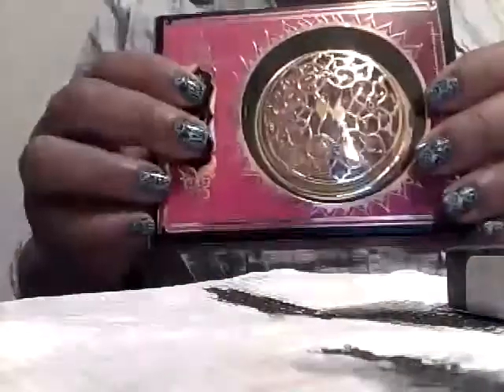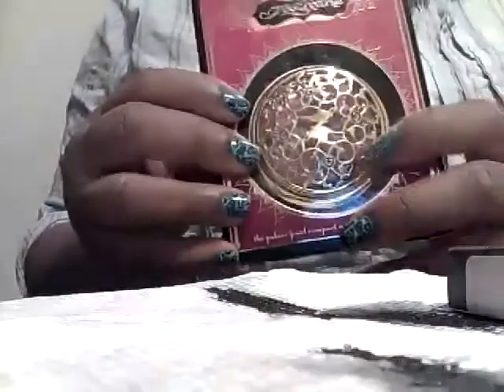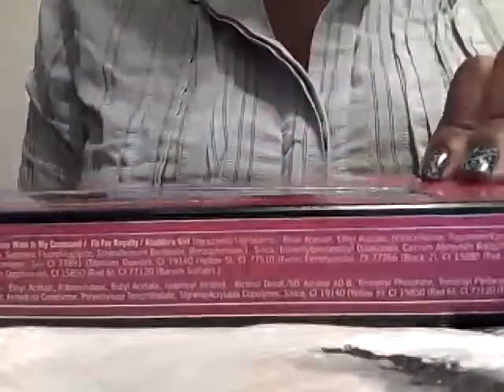I got the Jasmine Mirror, which I like because it's got the big mirror and the regular-sized mirror. And then I got these nail polish colors because I like them. The colors are Fairy Tail Romance, Your Wish is My Command, Fit for Royalty, Dream Princess, All That Jasmine, and Aladdin's Girl. I was really interested in this glitter polish here.